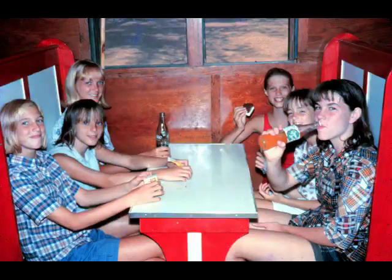Inside the canteen we had three or four different booths and they were red and white. Here a group of campers are enjoying their bottled soft drinks.